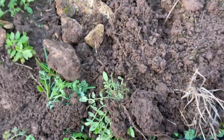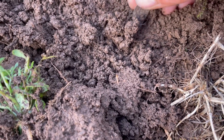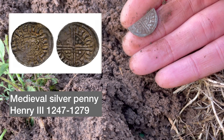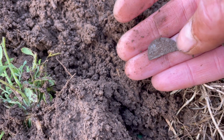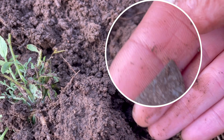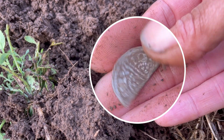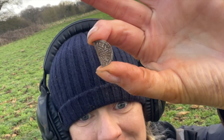Oh my good god guys — I've just found a hammered, and I think it's my dream find of a cut half. It is — it's a cut half. I wish my eyes worked better, but I am so thrilled with that. A cut half. Do you know what this is? This is Christmas day for me, you guys.